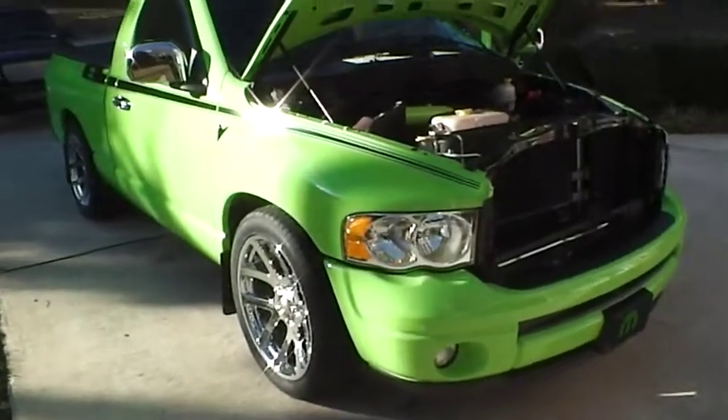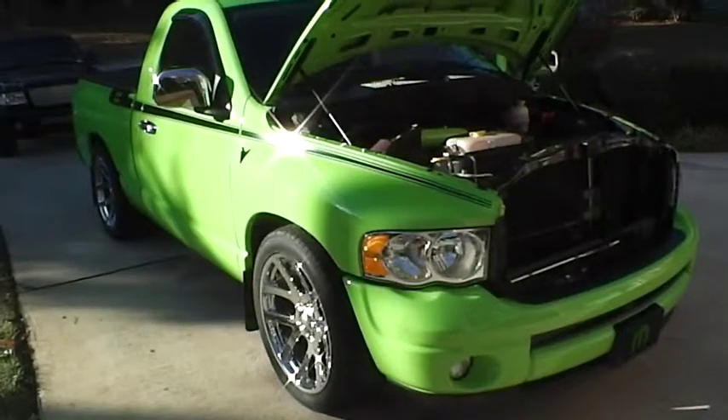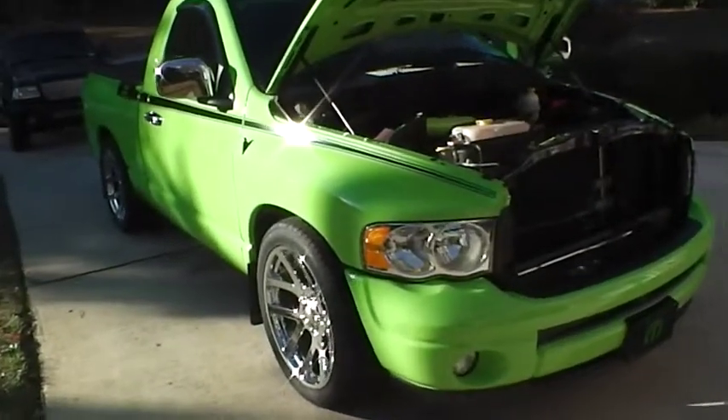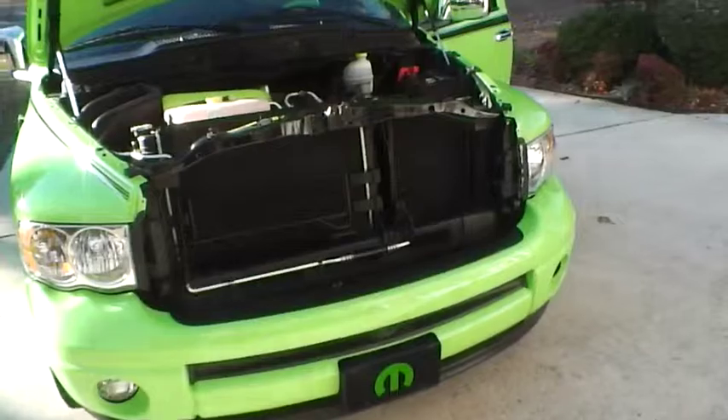Hi, this is the 2000 Bullard Dodge Ram 1500 SLT GTX with 7,800 miles. It's got an automatic transmission and a 5.7 liter Hemi engine.